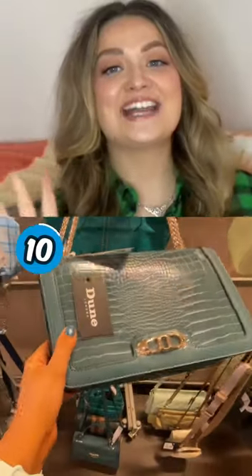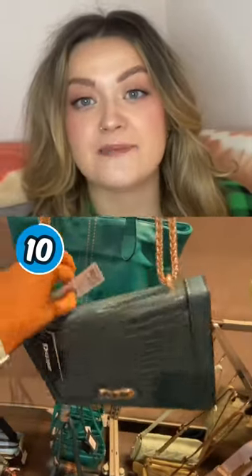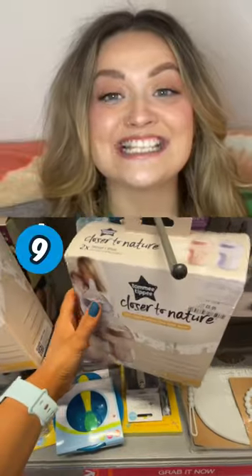10 deals you should be buying at TK Maxx, part one. At deal number 10, we have this June handbag — it was originally £70.99, but TK Maxx have it for £34.99. Deal number nine are these 'tummy to be closer to nature' bottle set — it's a two-pack.